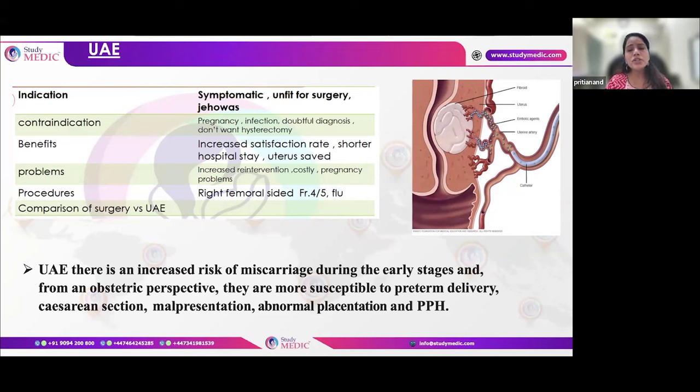Any patient with a large fibroid not responding to medical management, where medical management won't reduce the fibroid adequately, myomectomy is the only surgical procedure that gives the best evidence for future fertility after removal.